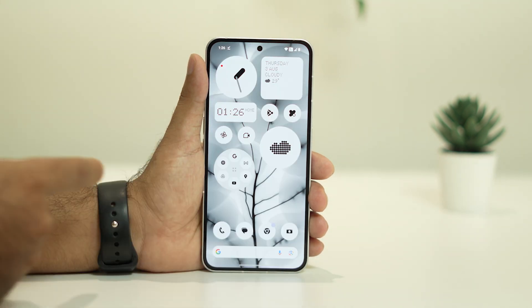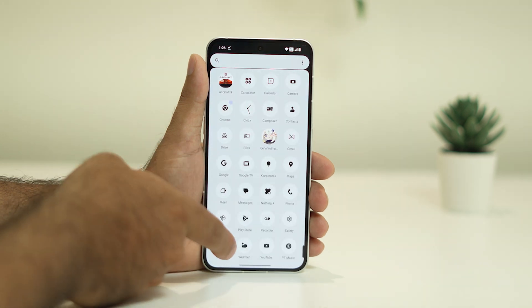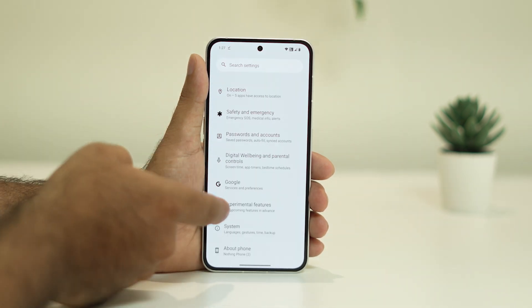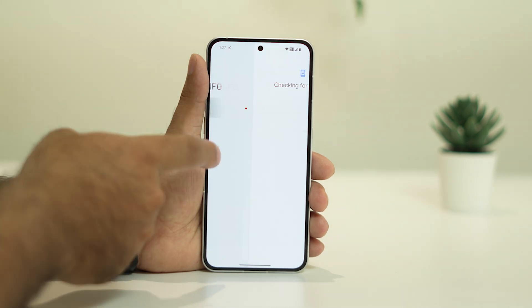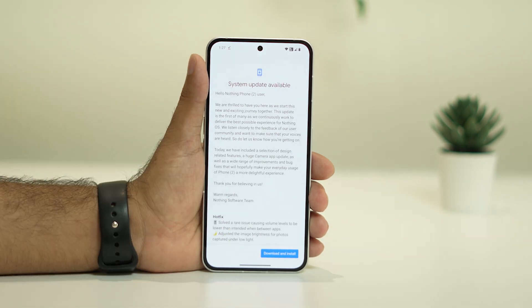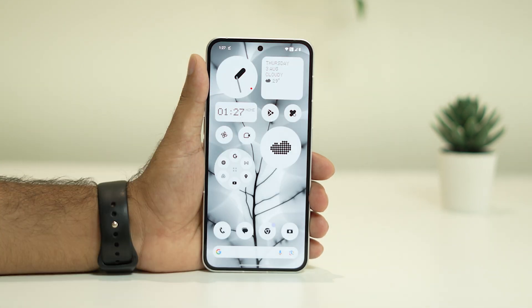If the issue is still not resolved, move to the next step: update the software. Go to Settings, then About Phone, then Nothing OS. Make sure you download and install the latest OS version. If you're on an older version, always update, as it will fix minor bugs you may be experiencing.